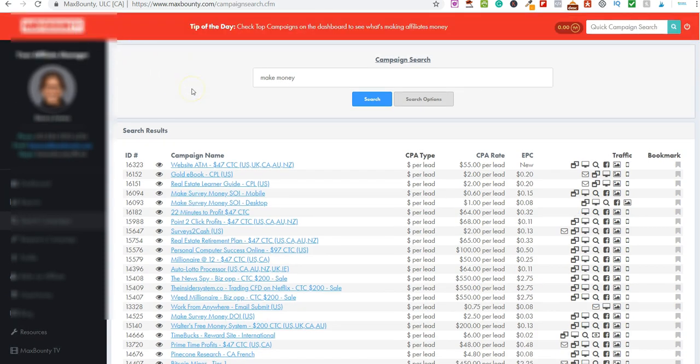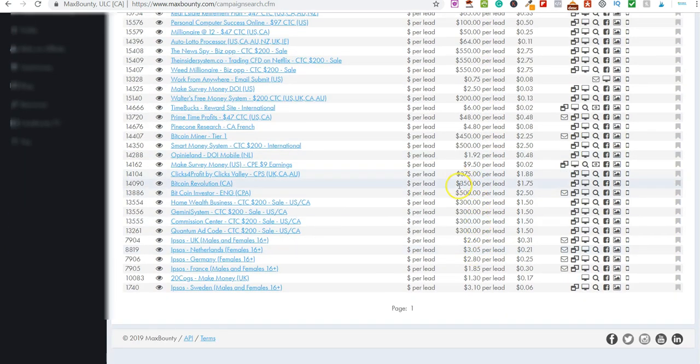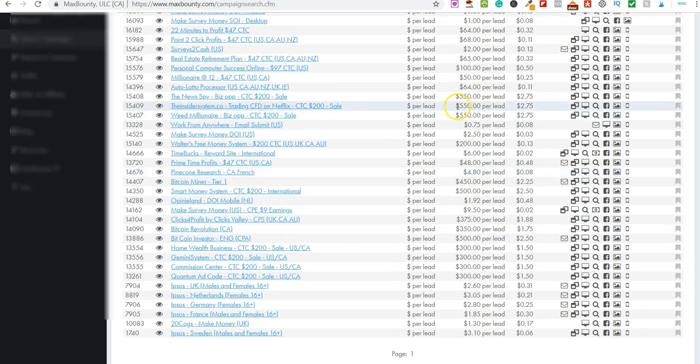This first website is MaxBounty — I'll drop a link below. I've typed in 'make money' and clicked search. You can see all these different payout rates, and if you scroll down you can see some that pay a hell of a lot more: $500 per lead, $300 per lead, $300 here, and if you scroll up you've got $550, $550, another $550.